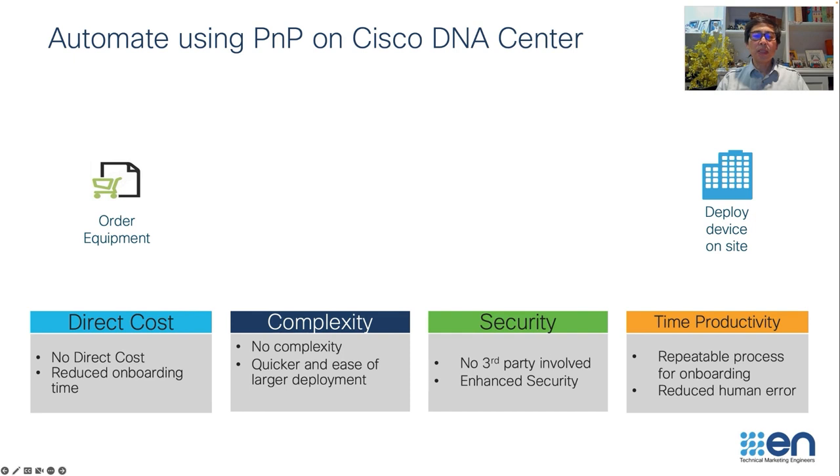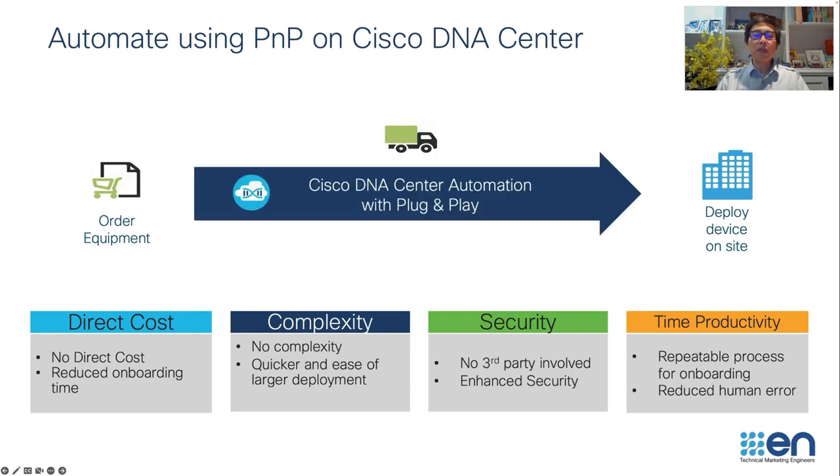What this solution essentially does is provide an easy onboarding experience for our Cisco customers. They can quickly bring up devices without going through what they've been doing traditionally. If you order your Cisco device from CCW, you can have it shipped directly to the final destination, and someone who is not very technical at the site can power up the device, and the network admin can onboard it quickly and securely.